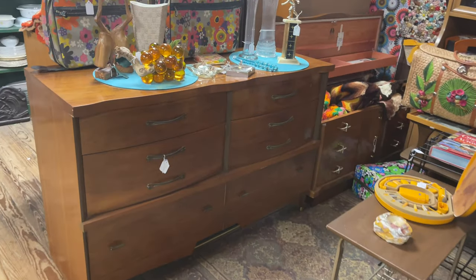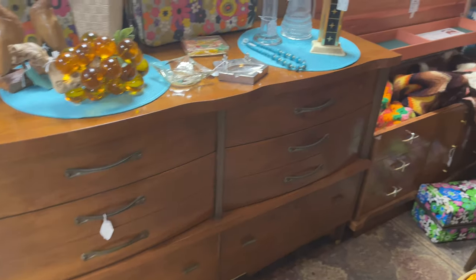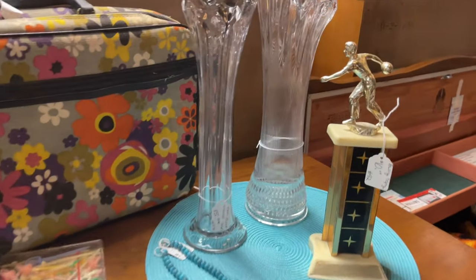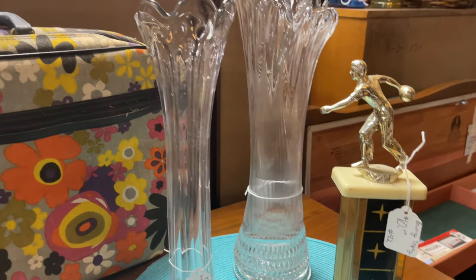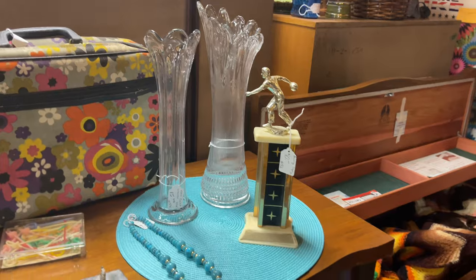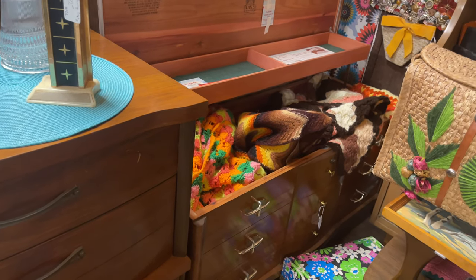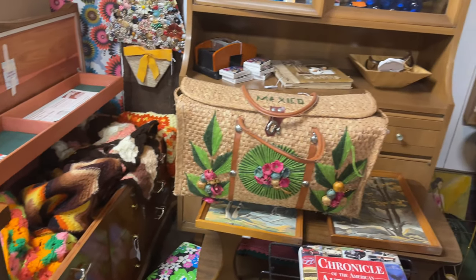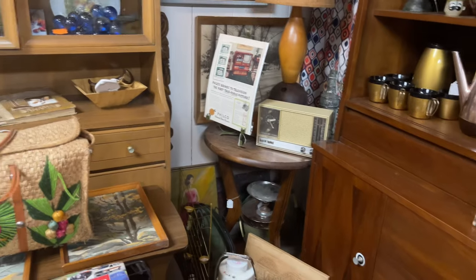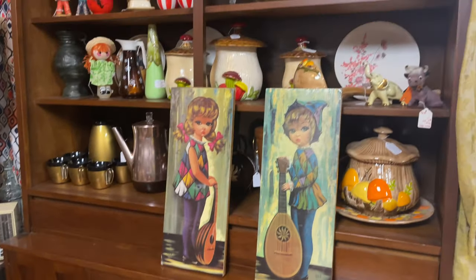Around every corner there was more dressers and tables — everything you would need to furnish your whole home mid-century modern. But here's some stretched glass vases I've actually not ever seen in clear before. Usually they are in a lot of colors. And I really liked the handles on this trunk. There were a few other pieces scattered around in this booth that caught my attention, but nothing that I really needed for my house.